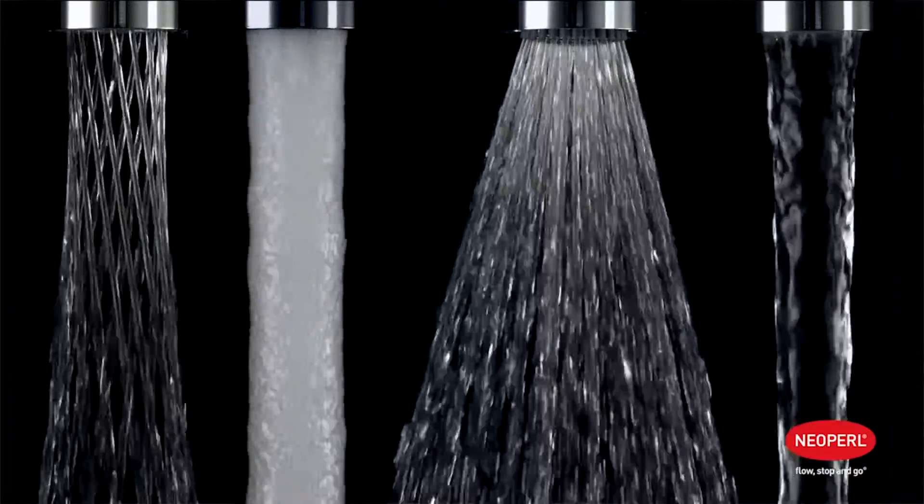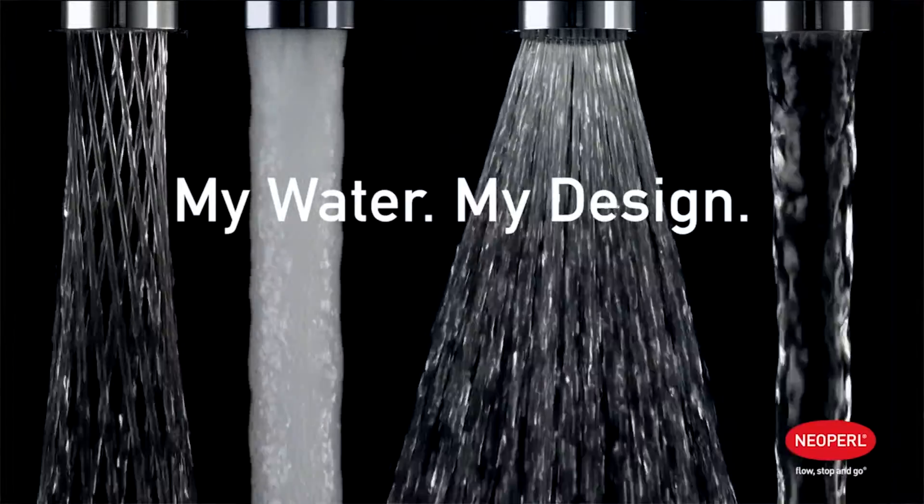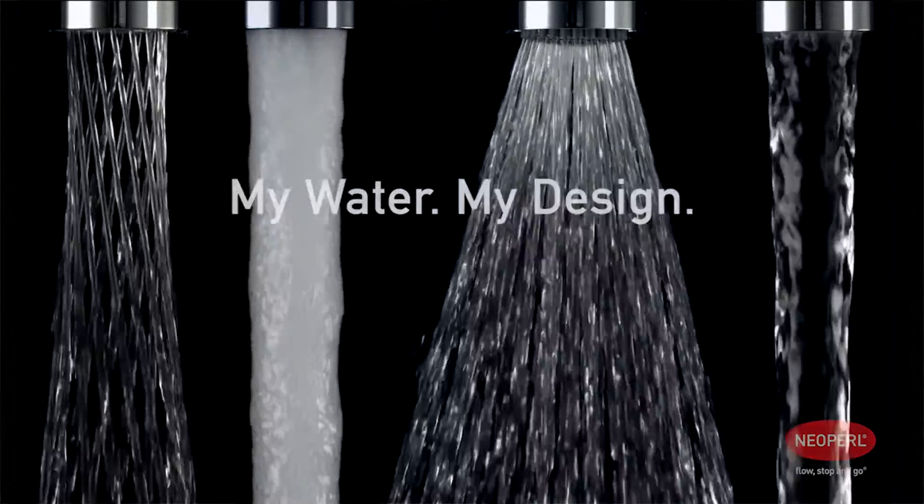Neopearl offer a wide range of spout end stream and flow control devices, from aerated to laminar and to more design-led offerings.